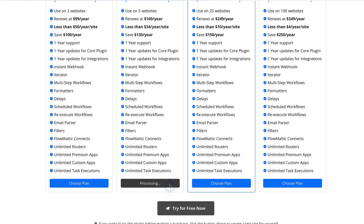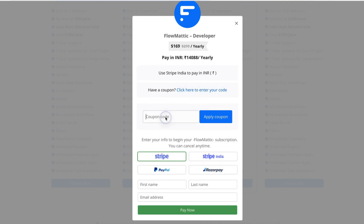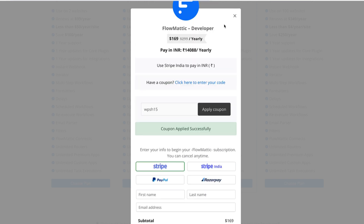Let's test the coupon code. I'm going to choose this plan — as you see, it's currently $169. I'm going to add my code, apply it, and you'll see now it's $143. So you'll get an extra 15% off. Good deal.